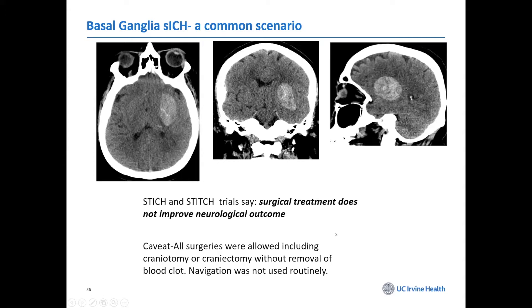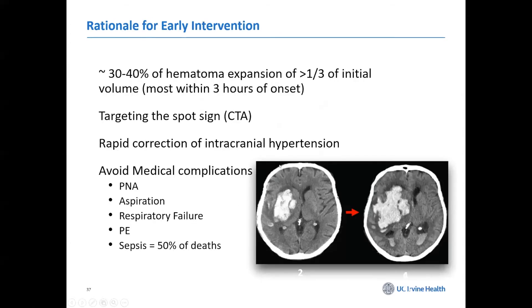That doesn't make sense, many of us said. Some of the caveats: this study was done over 10 years ago, coming out around 2005-2006, and that was before the routine use of navigation and before the routine use of minimally invasive procedures.